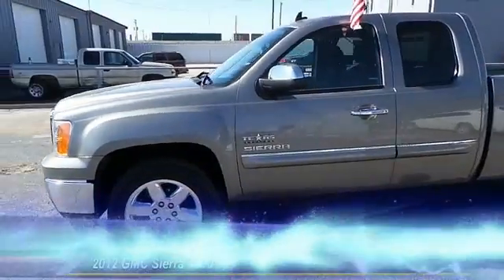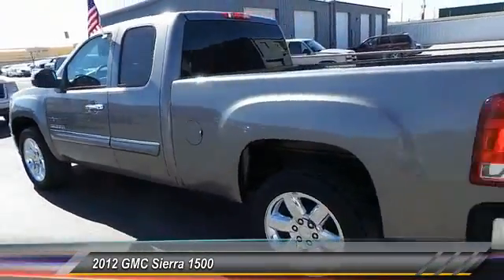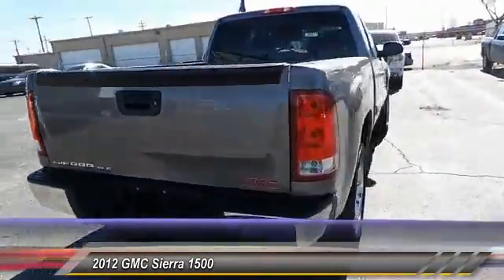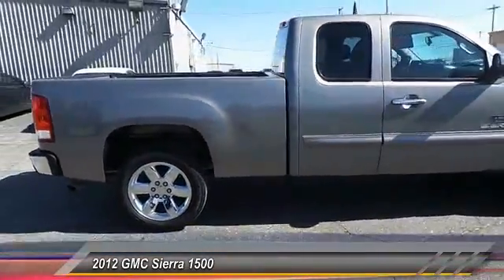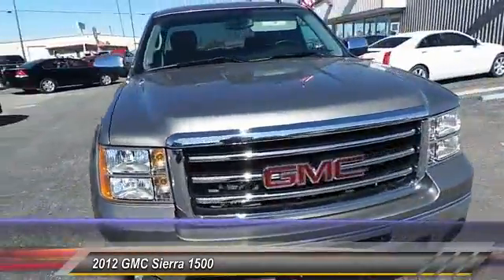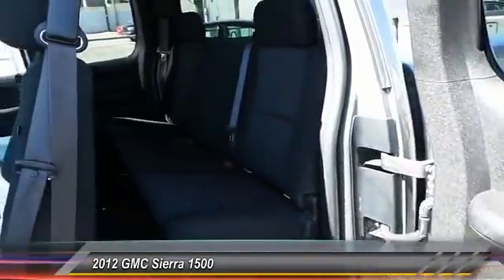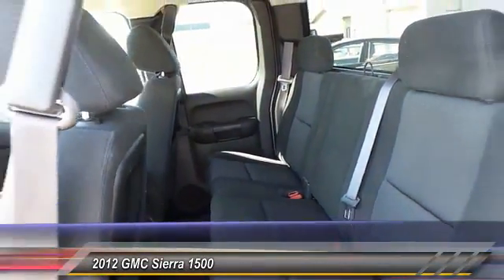The 2012 GMC Sierra 1500 offers a five-star frontal and side crash test rating, and a combination of mechanics and aerodynamics that give it better conventional V8 fuel economy than any competitor. The Sierra 1500 now comes standard with a Vortec 6.2 liter and 5.3 liter V8 engine and an electronically controlled automatic transmission.